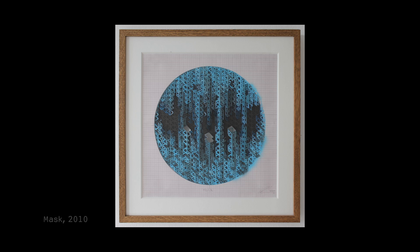The Drowned Man and two subsequent pieces, Mask and If Only You Could See, are all made at the same time. I worked on all three of the pieces simultaneously.